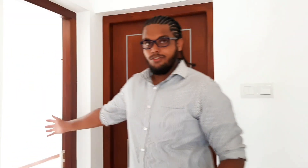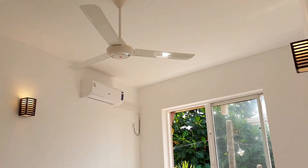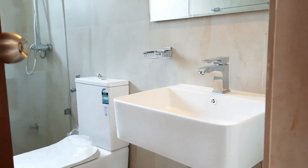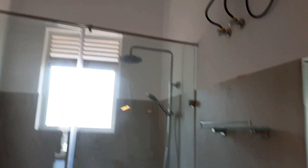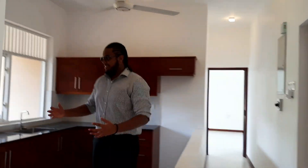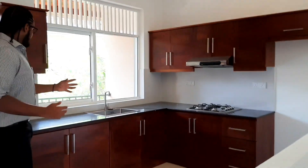The other bedroom over here is also completed with its own air conditioning. This room does not have an attached bathroom, but the bathroom for this room is just outside. As you walk along this part of the property, you enter into the pantry and kitchen area. Unlike downstairs, this is an open concept, so the kitchen is not separated from the living space.